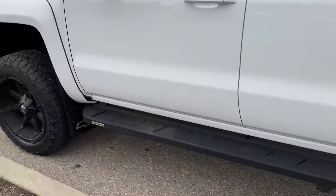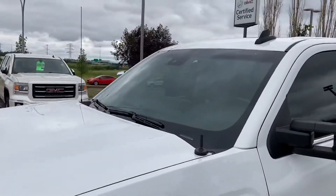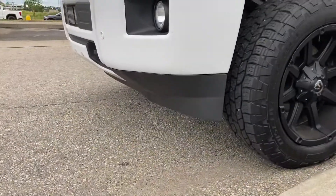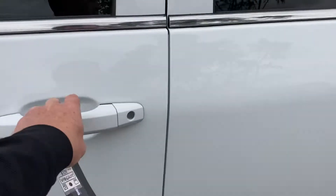Nice wheels, nice running boards that I've never actually seen before. The interior is in good shape as well.